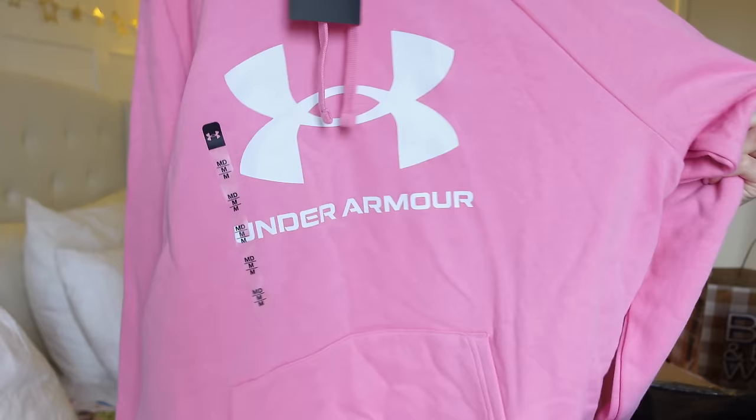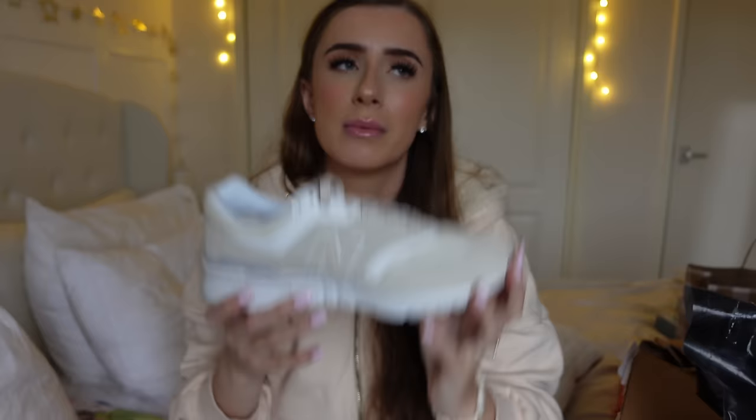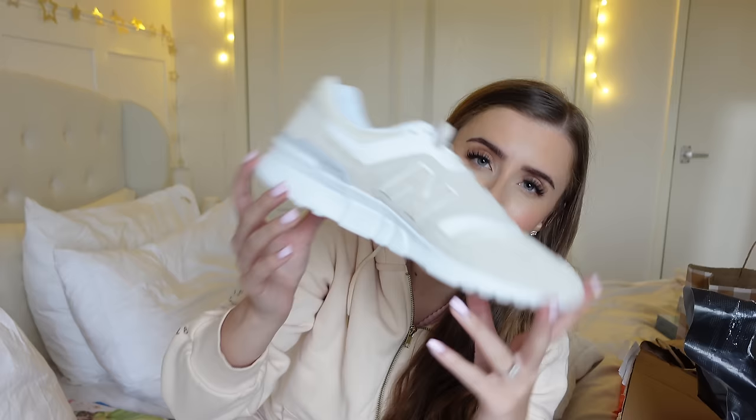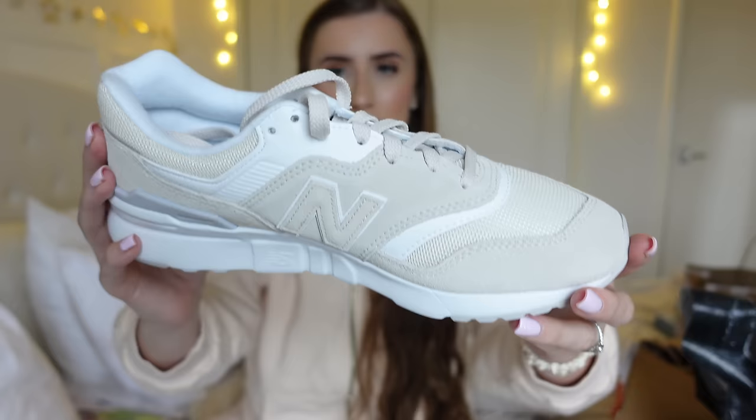The last thing but not least was these New Balance shoes from the New Balance shop. They were somewhere between $90 and $130. I love these shoes — nice beige shoes. They weren't the original ones I wanted; my mum and dad were actually going to get me the 580 or 530 beige ones for Christmas, but they've been out of stock since Christmas. Every single time they go in stock they're gone in minutes. So hopefully I'll get my hands on them, but until then I've just got these casual ones and I really like them.